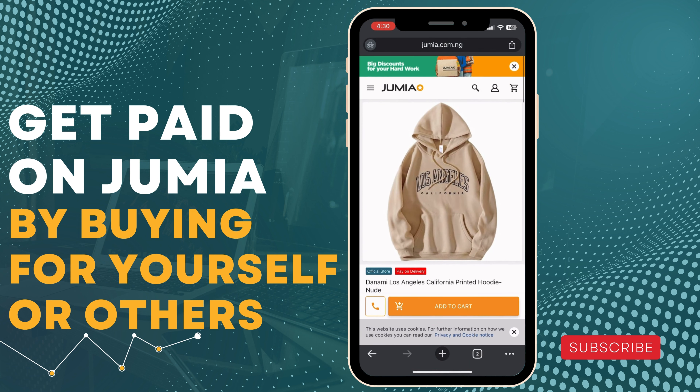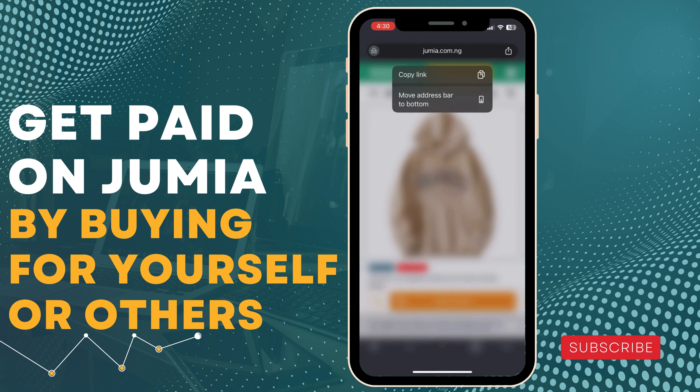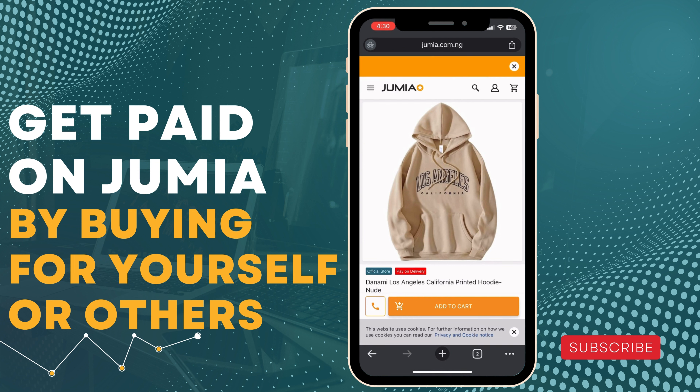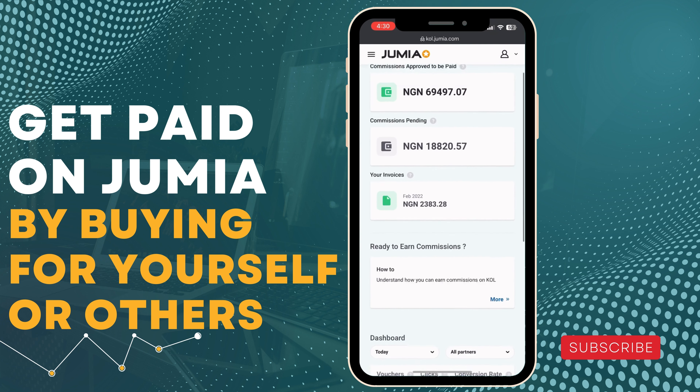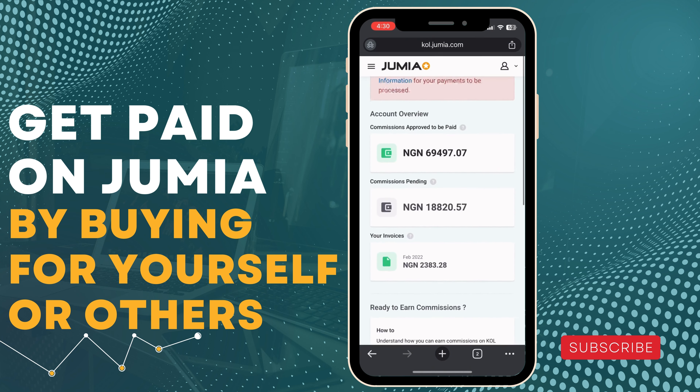All you have to do is copy the link of this particular product. If you're on the app, find somewhere to copy the link as well. I want to copy the link for this particular product — copy link. Then go back to the Jumia Cool program.